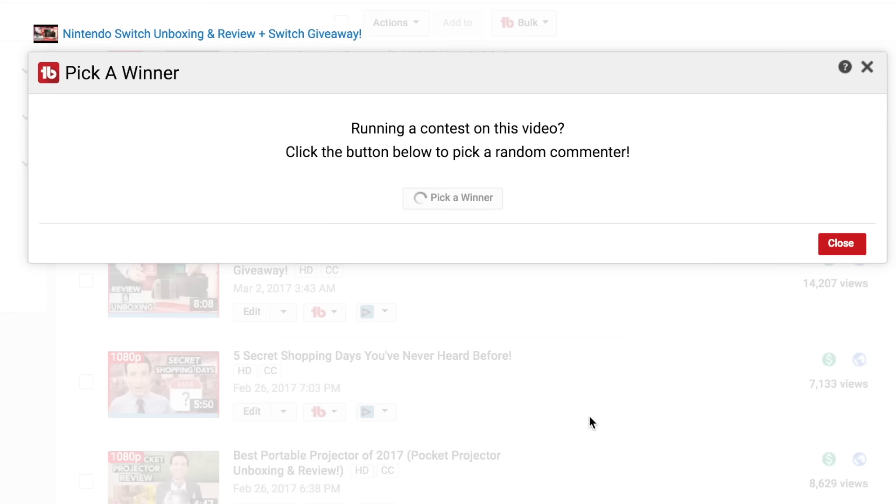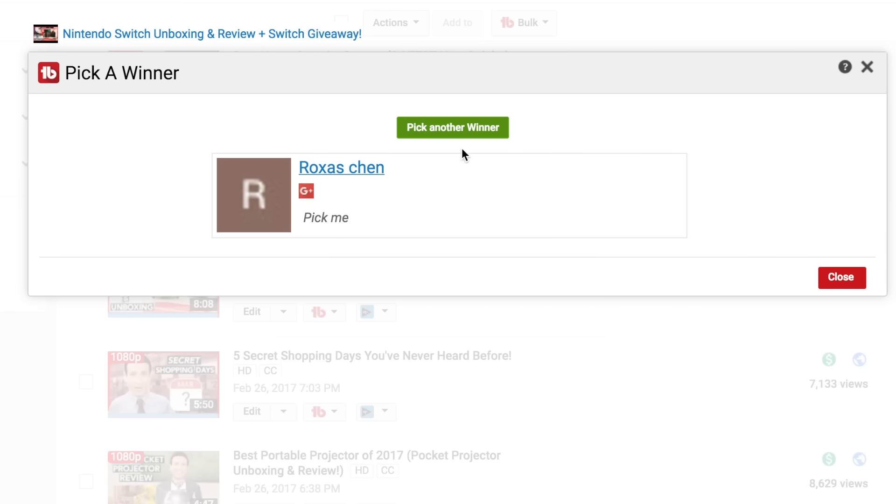What is the time? Giveaway time! Using TubeBuddy's random selection tool to find two subscribers who've commented in the last six months. Congratulations goes to Roxas Chen, who wrote 'Pick Me' — and TubeBuddy did pick you. And our second winner for today is Jake Levi or Levy. He may have been talking about the Nintendo Switch, but you got a lamp. Just email support at mattsdailydeals.com to claim your freebie. You both won!